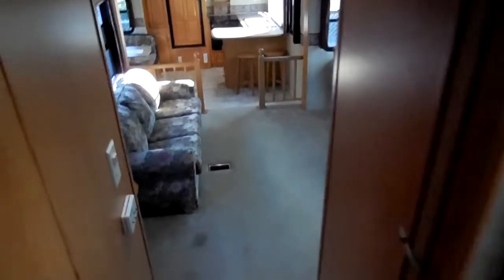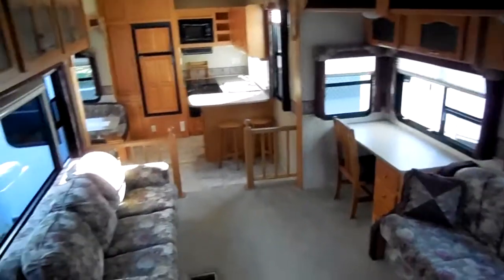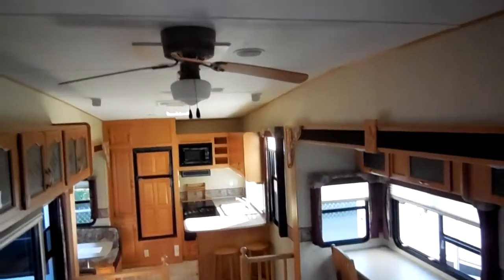As we step back into the living area, look how everything just opens up and spreads out — just a huge amount of floor space. More cabinets on top of the sofas. Just a good-looking camper all the way around.